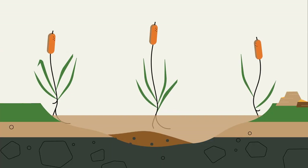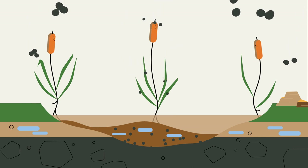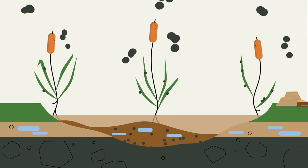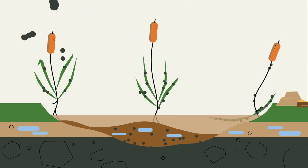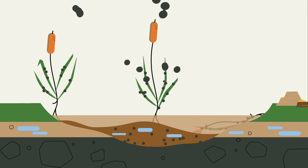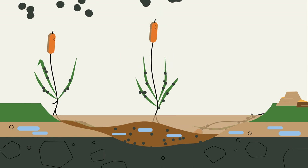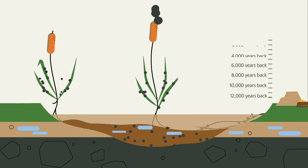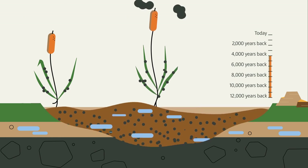To put it simply, the secret of the natural climate guardian's success is this: lots of water, little oxygen. Peatland plants take up CO2 and bind the carbon in their biomass. Once sunk into the wet peatland, dead plants are not completely decomposed by microorganisms because there is too little oxygen down there. The carbon-rich plant remains accumulate as peat — as huge carbon stores.